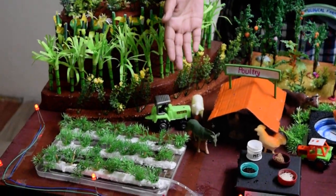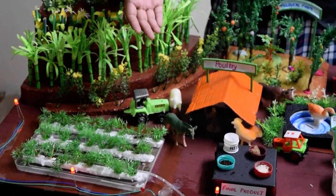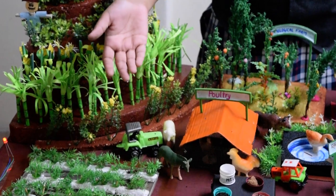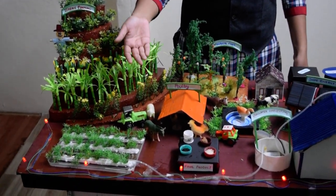Then we have the rice field, which is irrigated by the rainwater harvesting. At the same time it acts as a fishery, as we put fish in the same water, since the cultivation of rice requires a lot of water.